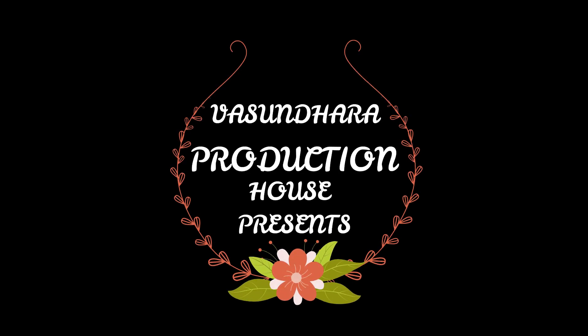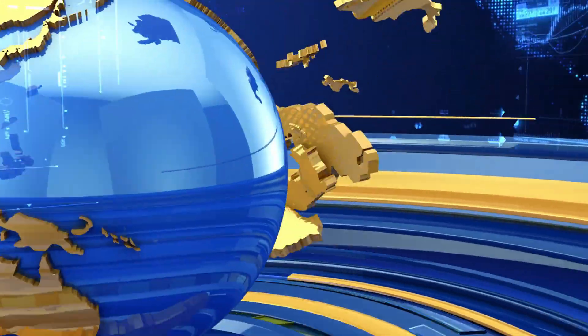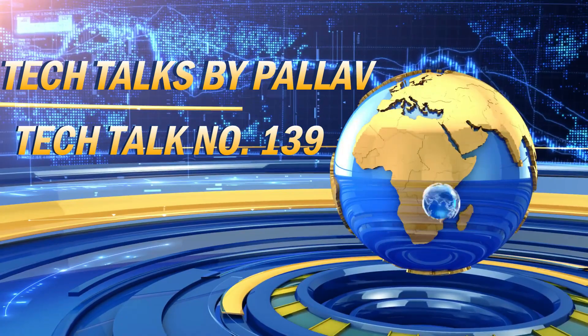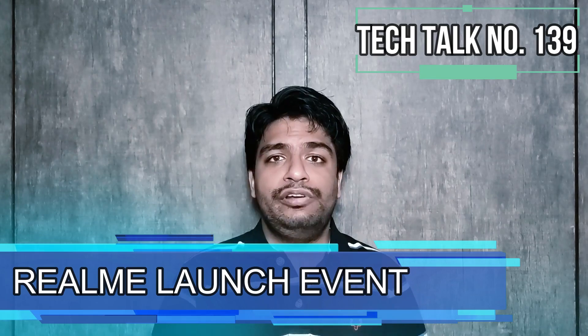Om Namah Shivai. Let's start today's tech talk with Realme. Realme is going to launch its Realme Notebook Air, Realme Buds Air 3 Neo, and Realme GT2 Master Explorer Edition on 12th of July in China.